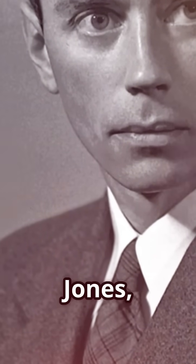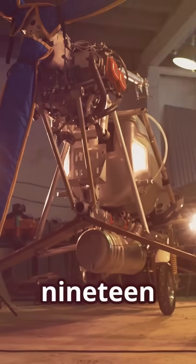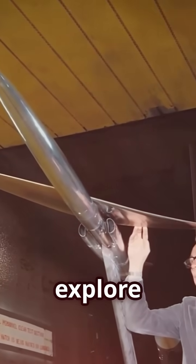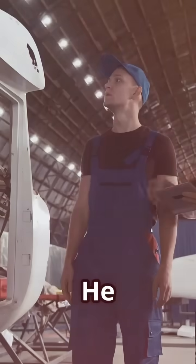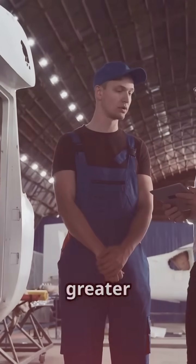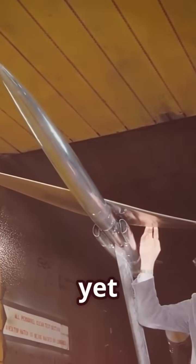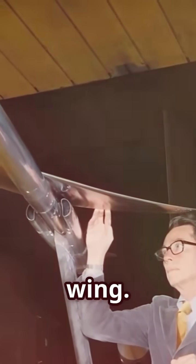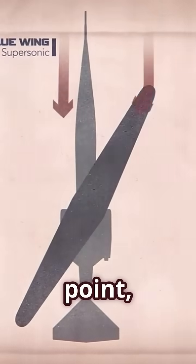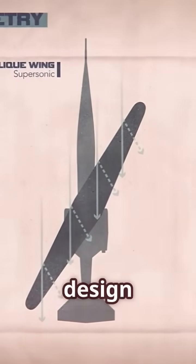Enter Robert T. Jones, a brilliant aeronautical engineer at NASA in the 1950s. A master of aerodynamics, Jones began to explore unconventional aircraft designs, challenging the status quo and seeking a way to achieve supersonic flight with greater efficiency. His breakthrough came with a simple yet revolutionary concept: the oblique wing. Imagine a regular airplane wing, then picture it pivoting at its center point, tilting at an angle to the fuselage — this seemingly counterintuitive design held the key to unlocking supersonic flight's true potential.